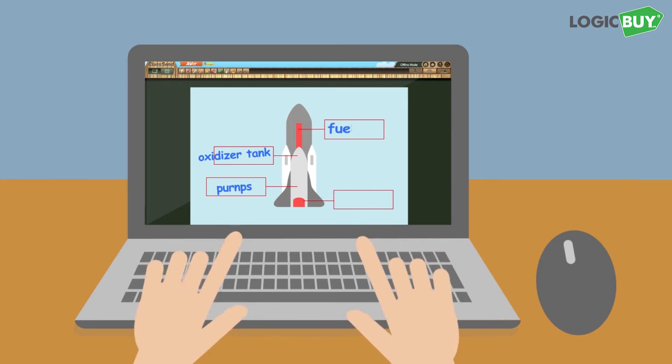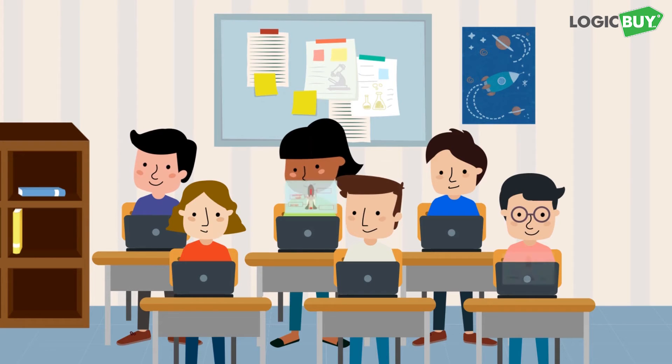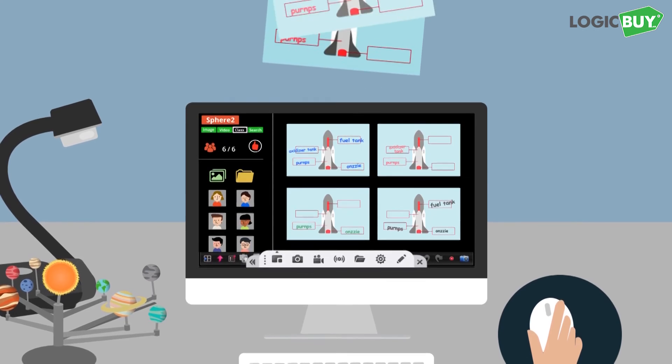Students can also send assignments using interactive learning software, and teachers can send positive feedback.